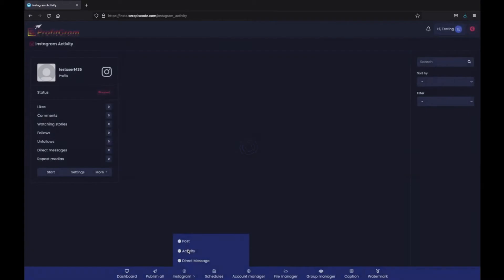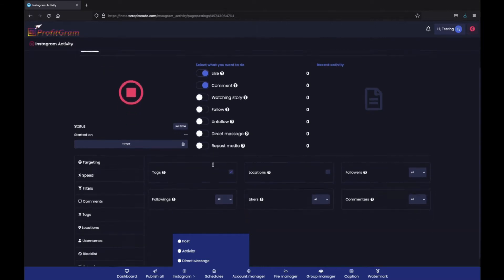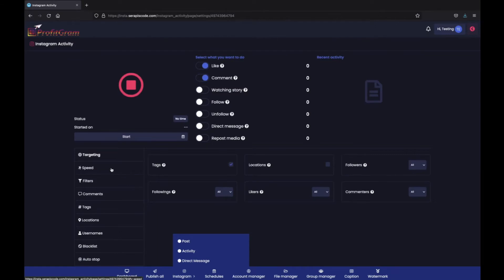You can see your activity and you can also set a true autopilot for your account for liking, commenting, watching different stories, following, unfollowing, direct messaging people and reposting your own posts. You can customize it exactly how you want.